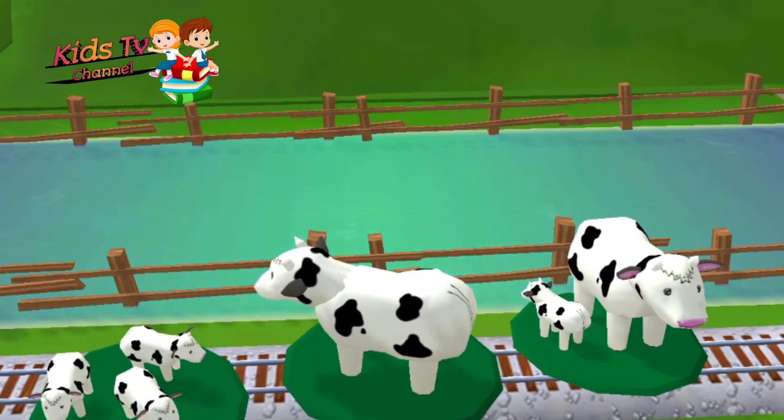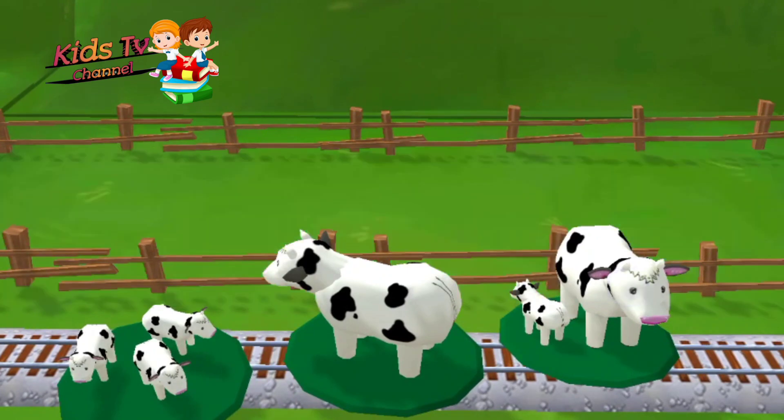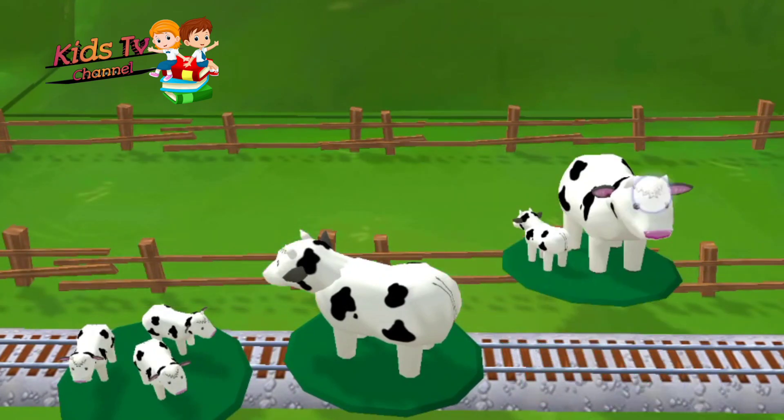Oh no! It looks like something's blocking the tracks! Can you move it out of the way? That's awesome! Super!